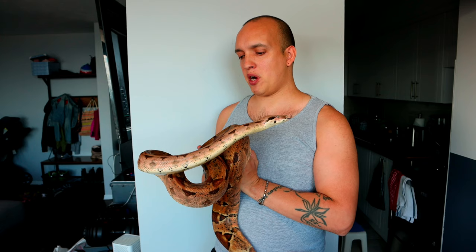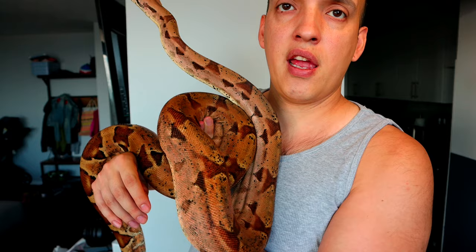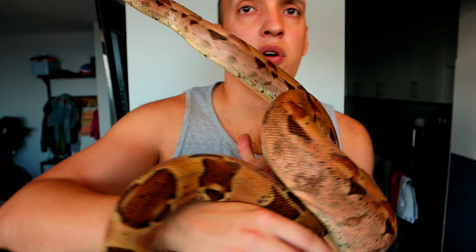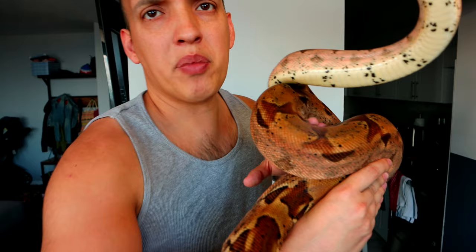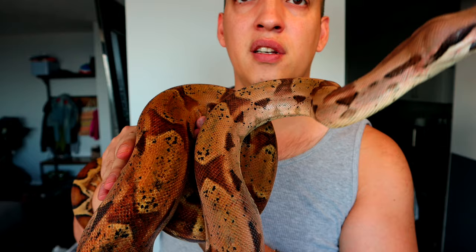Here's an example of an adult hypo. This is Bo, and Bo is het for anery and albino — so that's considered a double het snow, because anery and albino create snows. So she'd be considered a double het snow. That is your typical adult hypo. As you can see, they change — they get more peachy and tan and all that fun stuff.